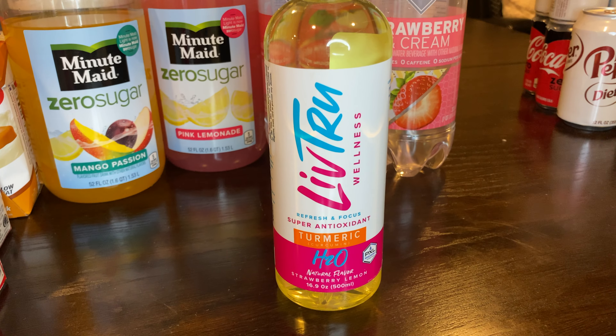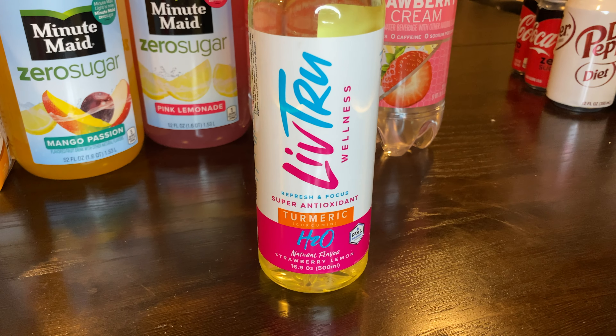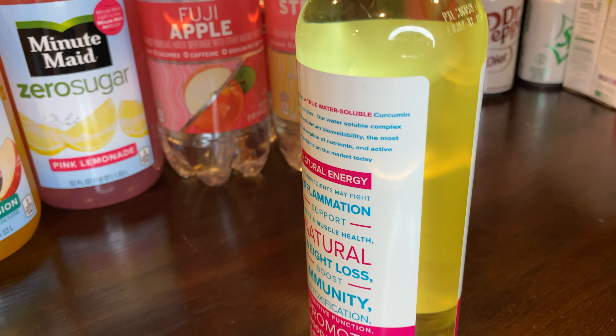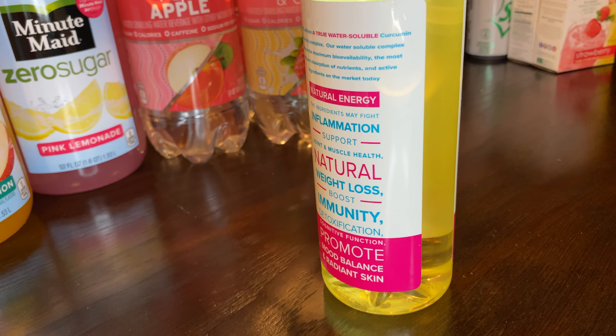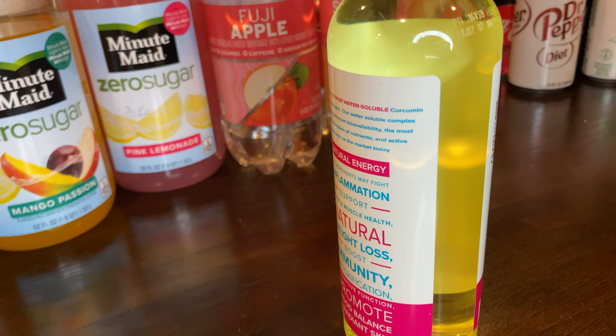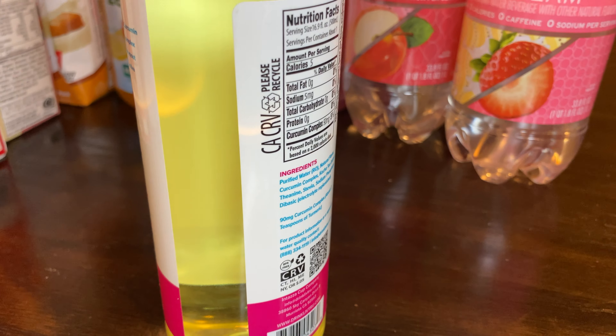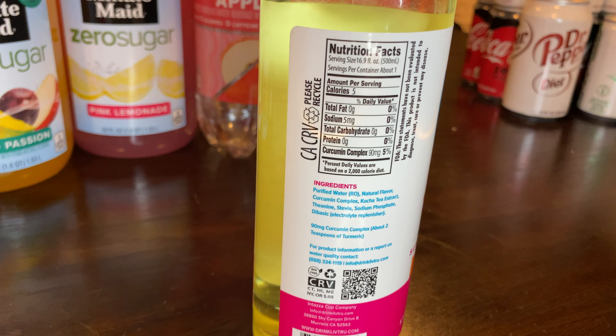This is new to us — it's Live True, a natural flavored water with turmeric, and it's super antioxidant. It says it promotes mood balance and radiant skin. The ingredients are great and it's sweetened with stevia, which is awesome. This is a friend of my husband's business and I will link it down below.